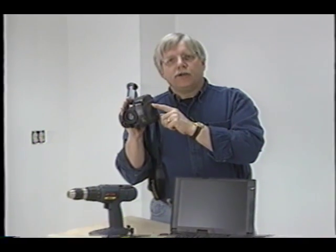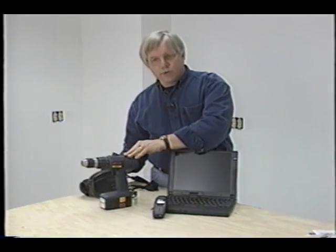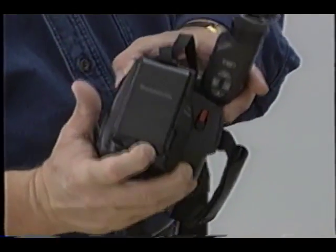Okay, smile — what do you think? Here's a good quiz: do you know what this camcorder, my laptop computer, this cordless drill, and my cellular phone all have in common? I'll tell you — they've all got a rechargeable NiCad battery in them.